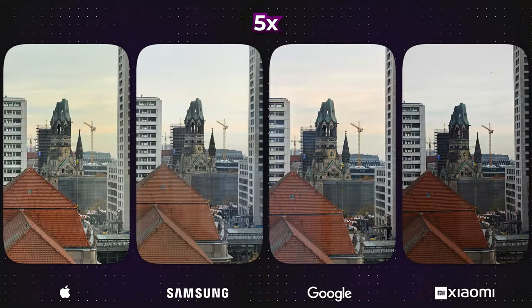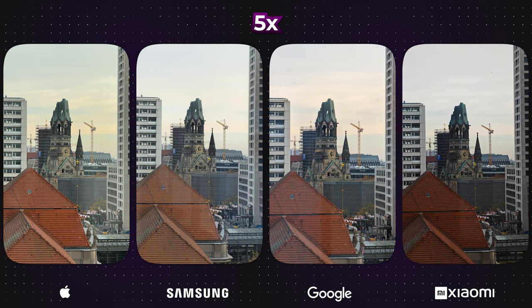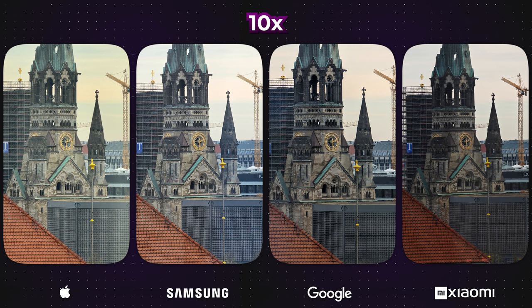At 5x zoom, they all appear identical, except for the Xiaomi 13 Ultra, which once again appears notably darker. Even at 10x zoom, finding differences is a challenge.